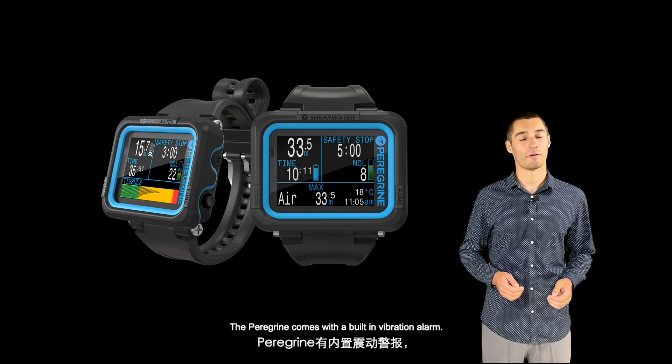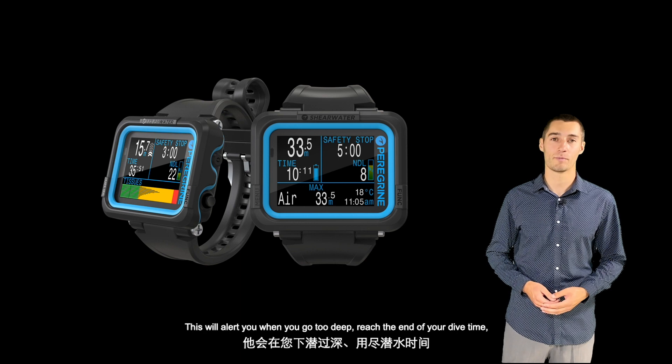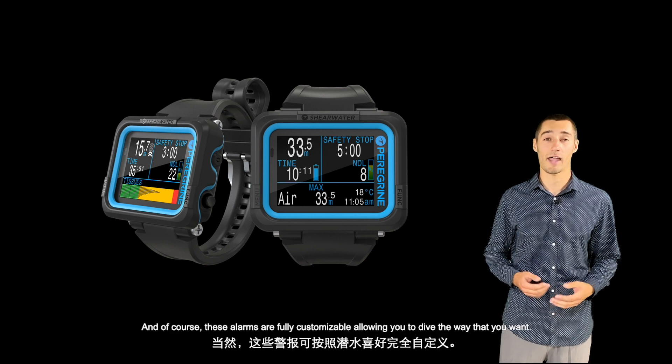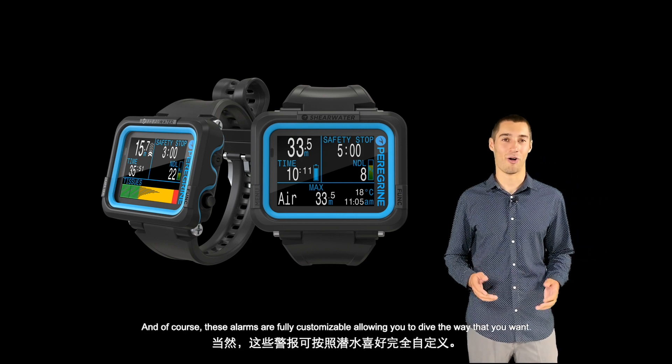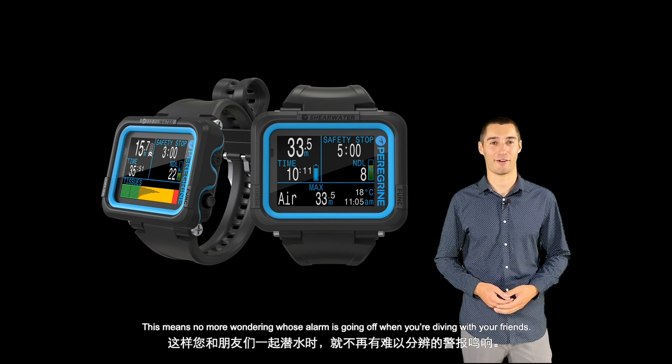The Peregrine comes with a built-in vibration alarm. This will alert you if you go too deep, reach the end of your dive time, or if you approach your no-decompression limit. And, of course, these alarms are fully customizable, allowing you to dive the way that you want. This means no more wondering whose alarm is going off when you're diving with your friends.